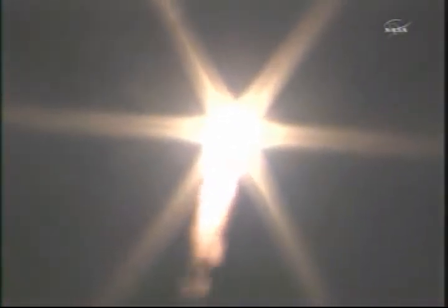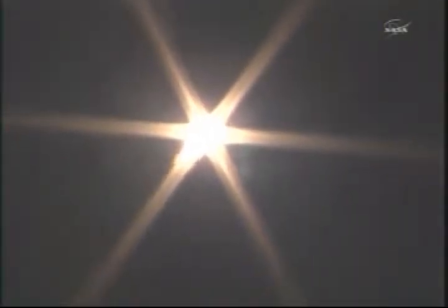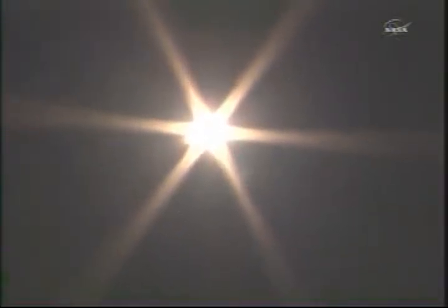20 seconds into flight. All fine, launch vehicle fine. 40 seconds — as you're hearing, everything looking good so far in the first 45 seconds of Soyuz TMA-21's flight.